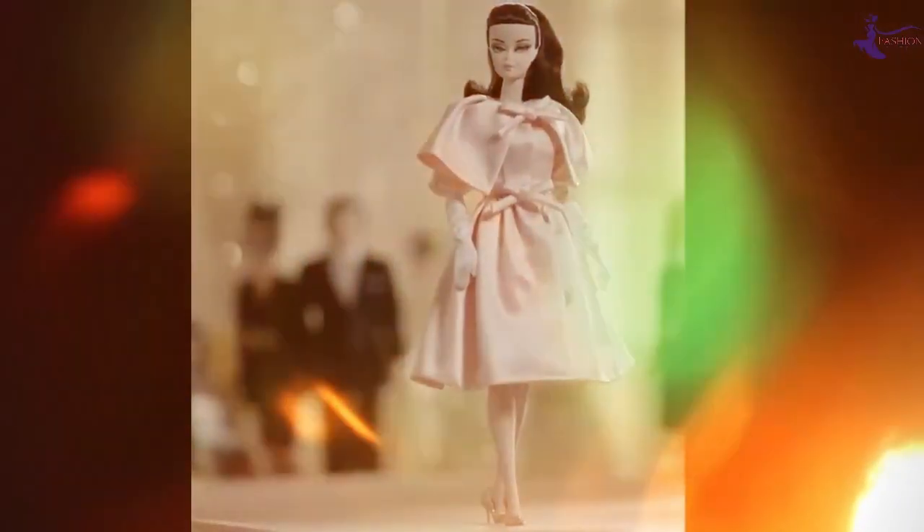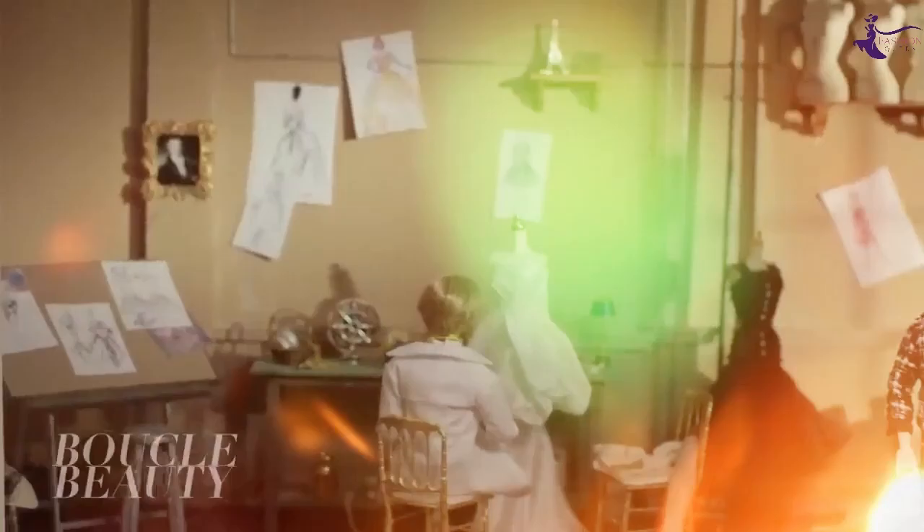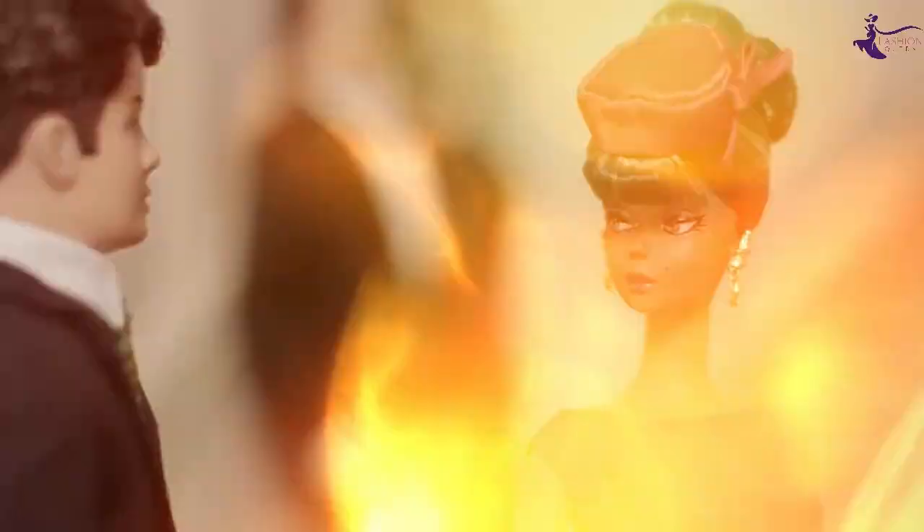Trust me, you won't want to miss a moment of these game-changing style lessons from the queen herself. Let's dive right in. From mixing high-end and budget fashion to repurposing everyday items, Barbie knows every trick in the book for looking like a million bucks on a dime. Her timeless tips will transform the way you style, shop, and present yourself.